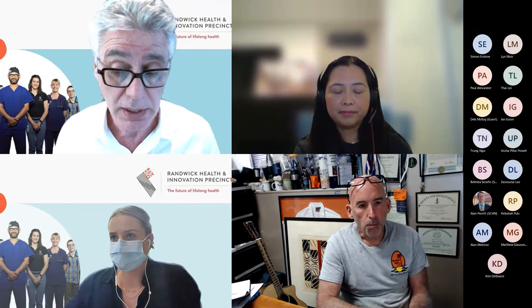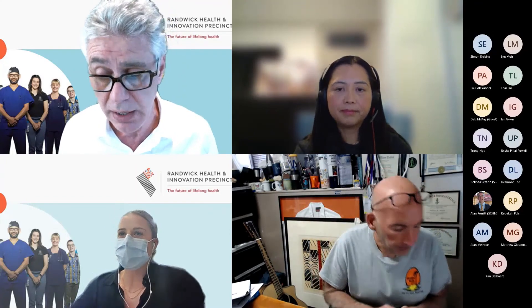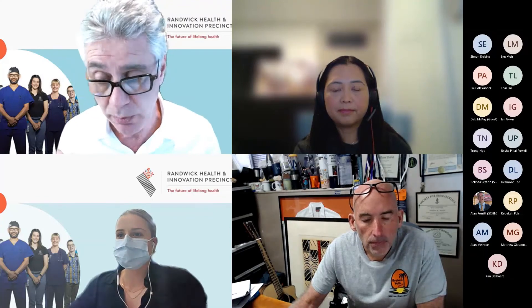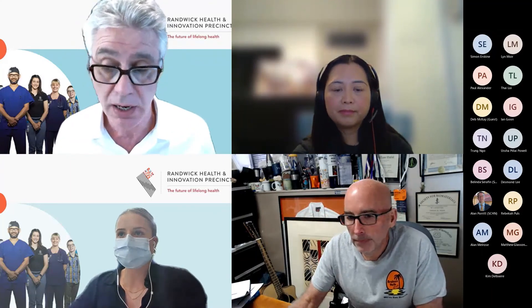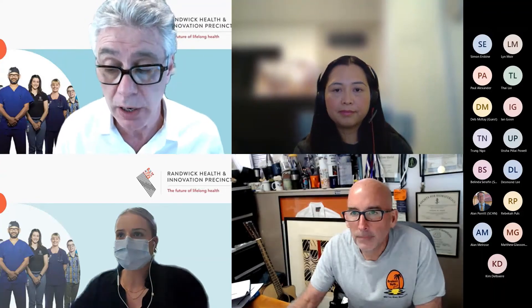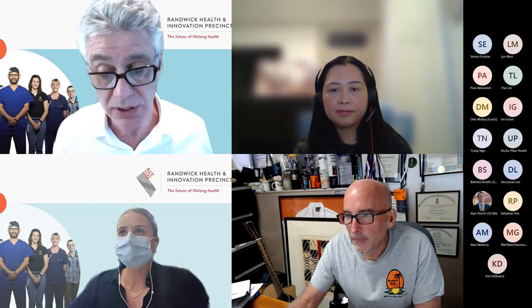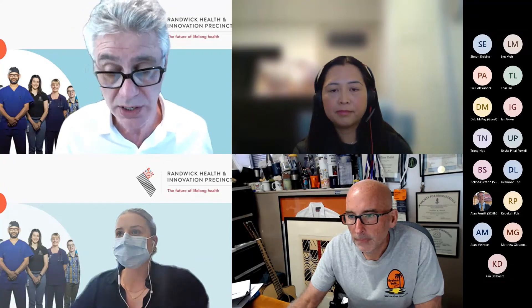Joy, I wanted to ask: digital health is becoming a huge invention area and can create some difficulties around traditional models of patent protection. What are you seeing in terms of how digital health is affecting the way tech transfer offices operate, and what mechanisms are being used for protection?